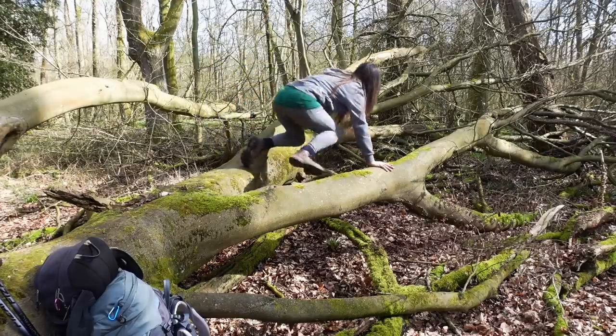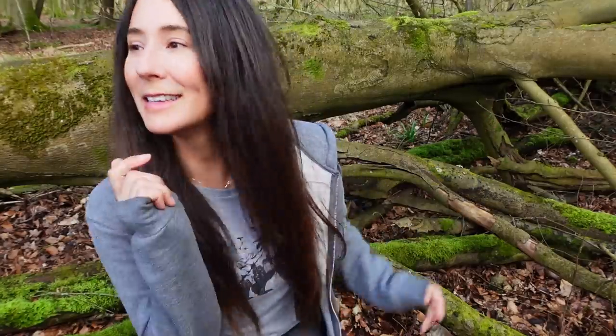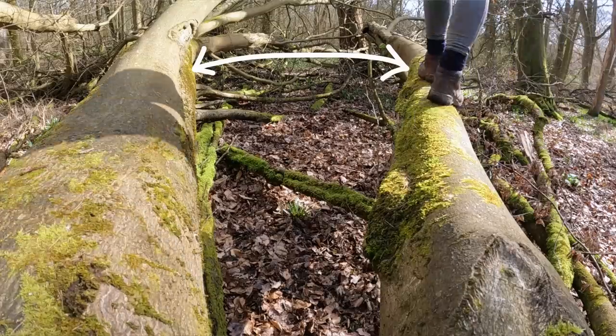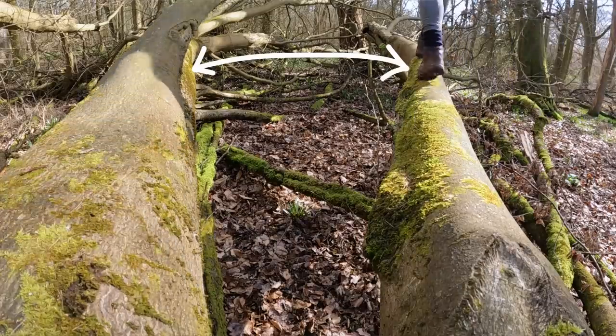I'm expecting it to be really cold tonight so we're gonna make it nice and cozy. For tonight I've got my DD super light tarp and I'm gonna put that between these two branches here, and I've got some camo netting as well. I thought that'd be quite fun so let's get started.